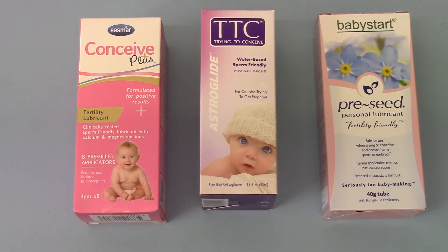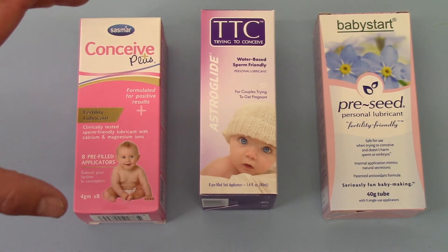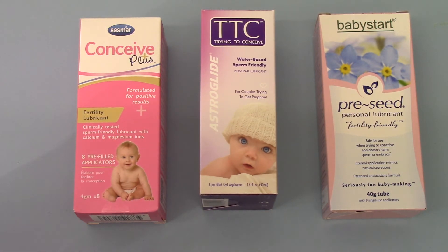In terms of costs, the marketplace varies depending on supply and demand. Conceive Plus you are looking at around £14 to £14.50 for a pack. Trying to Conceive is new onto the marketplace so it is being discounted to build market share at the moment — about £12 for a pack. And the Baby Star varies between £15 and £18 depending on which marketplace you are looking at.